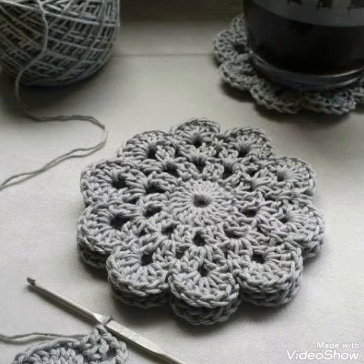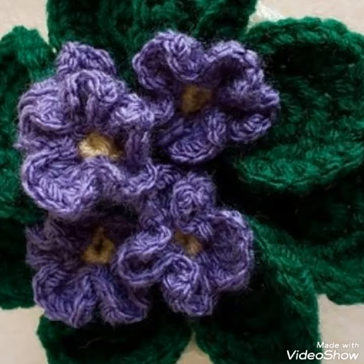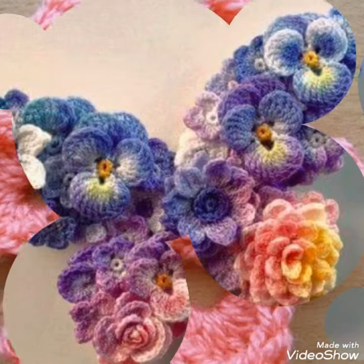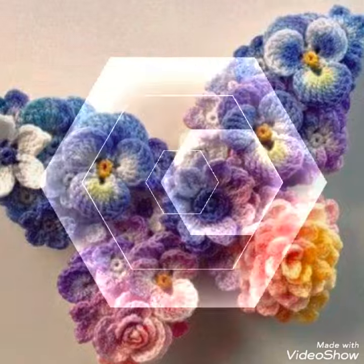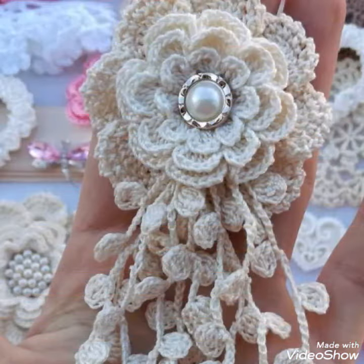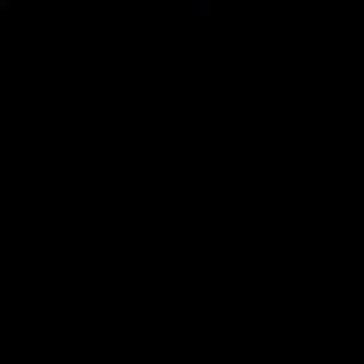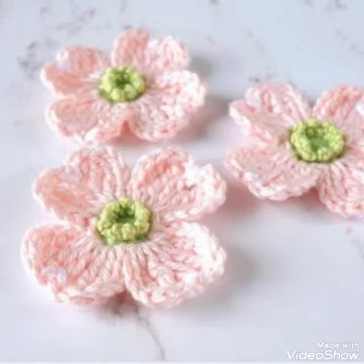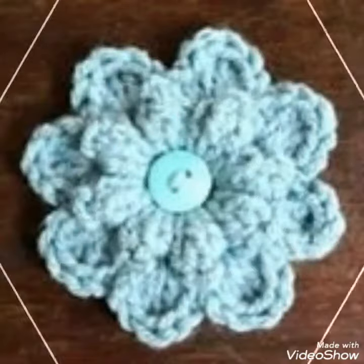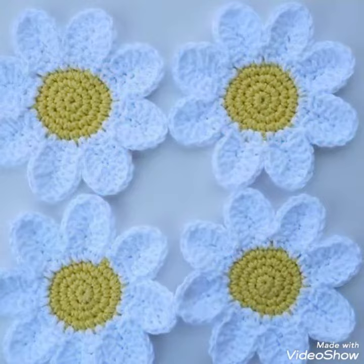I suggest you to watch this video till the end for more designs and more ideas about this collection. This most attractive and amazing collection is very stylish and can be used in different ways. You can decorate your babies' frocks, sandals, headbands, bracelets, and bows. You can make these flowers at home easily, and also decorate cushion covers, bed sheets, and other things.